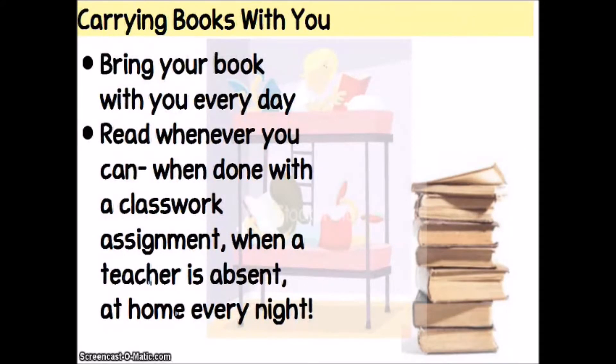You want to make sure that you're always carrying your book with you, so bring your book every day. Even though we might not have independent reading in class every day, you always want to have that book with you so you can read whenever you can. When you're done with a classwork assignment, put it in the inbox and spend the rest of the class time with your independent reading book. You could also do independent reading when a teacher is absent, and you want to make sure that you're reading every night at home. That's going to be our standing ELA homework assignment — independent reading has to be done every single night.